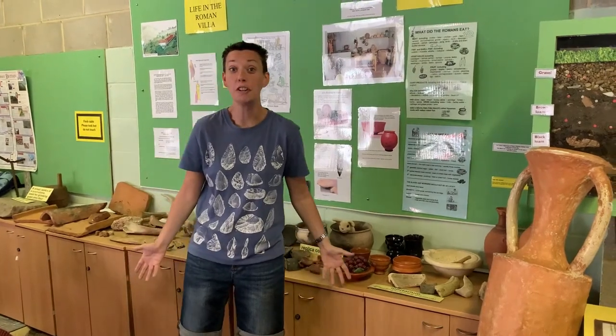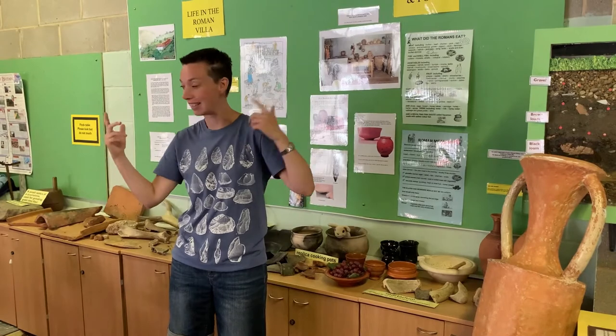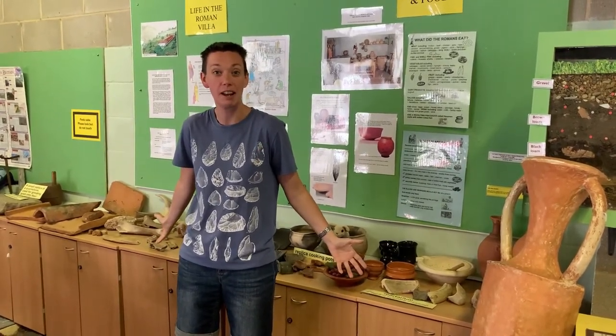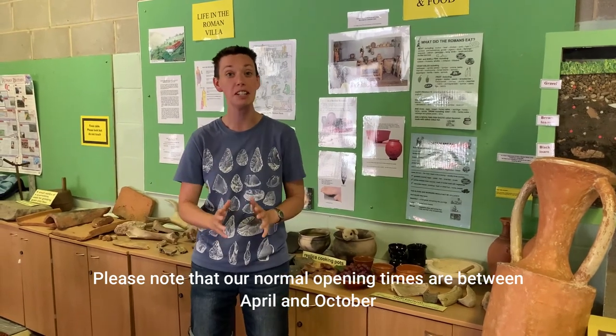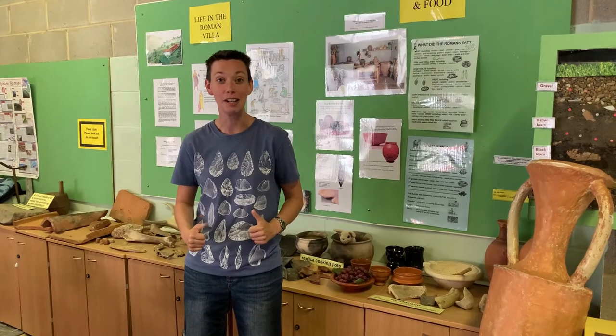So that's the end of the tour. I hope you've enjoyed learning a little bit more about the Roman villa and some of the finds, and finding out what life must have been like living here in the villa about two thousand years ago. If you want to come and visit yourselves we are open — please check our website for details of opening times and we look forward to seeing you very soon. Go Romans!